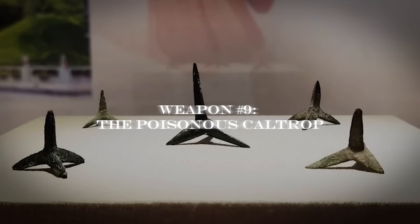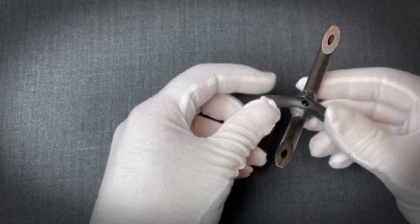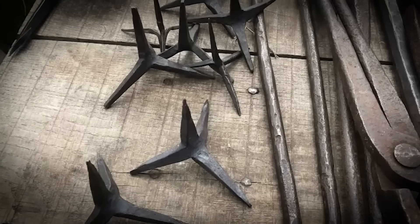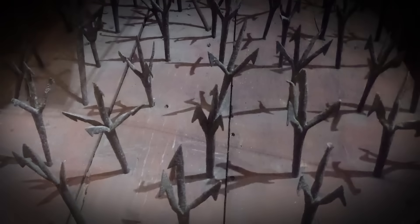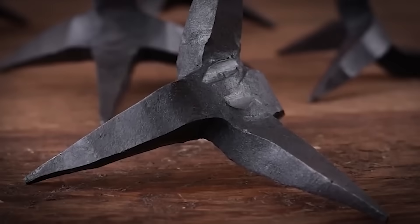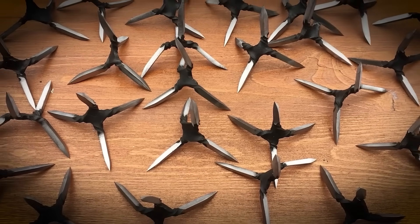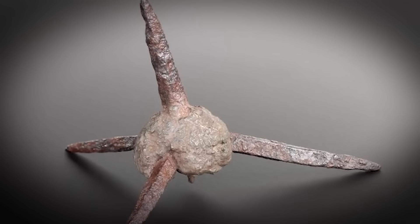Number 9: the Poisonous Caltrop. Four iron spikes arranged in perfect balance. Looks simple, right? This simple design is still used by modern special forces today. Here's the engineering brilliance: no matter how you throw it, one spike always faces up — always. This isn't luck; it's math. The four-sided geometry ensures 100% reliability with zero energy input.